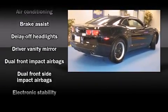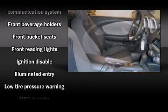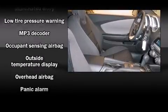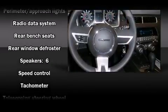Chevrolet ensures the safety and security of its passengers with equipment such as dual front impact airbags, head curtain airbags, traction control, brake assist, a panic alarm, OnStar, and four-wheel disc brakes with ABS. For added security, Dynamic Stability Control supplements the drivetrain.